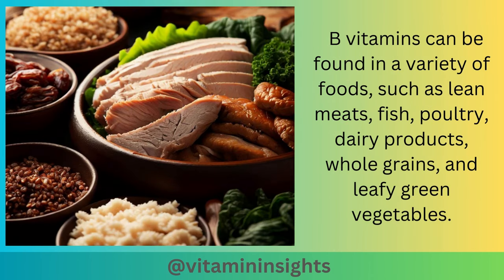B vitamins can be found in a variety of foods, such as lean meats, fish, poultry, dairy products, whole grains, and leafy green vegetables.